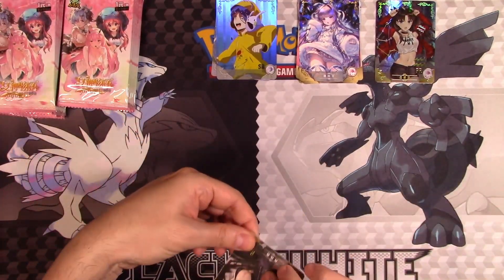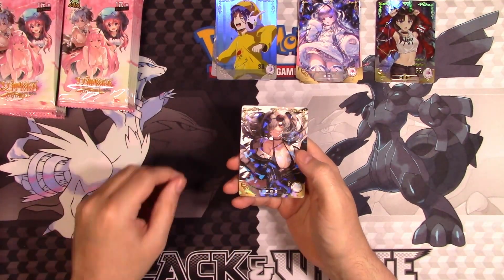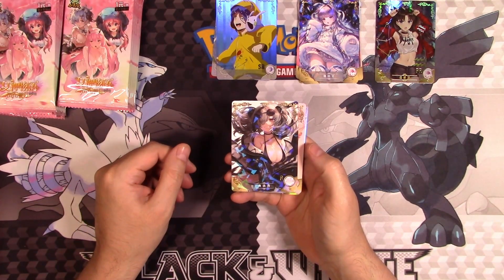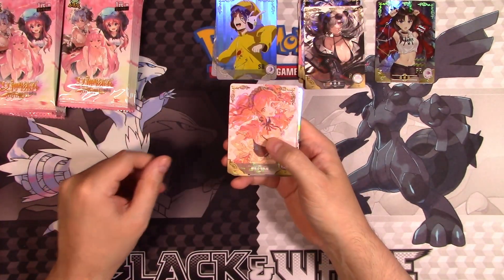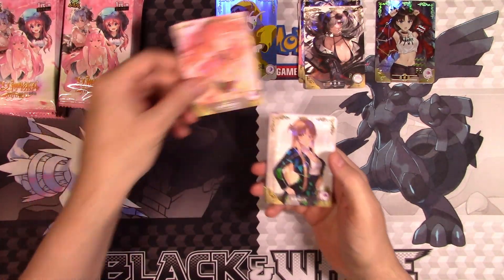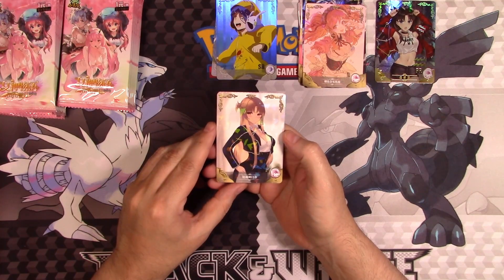I wonder if this company could pivot and say, look, we're not going to be doing the art theft anymore, and try to make a legitimate game out of this. They could do that. They could.